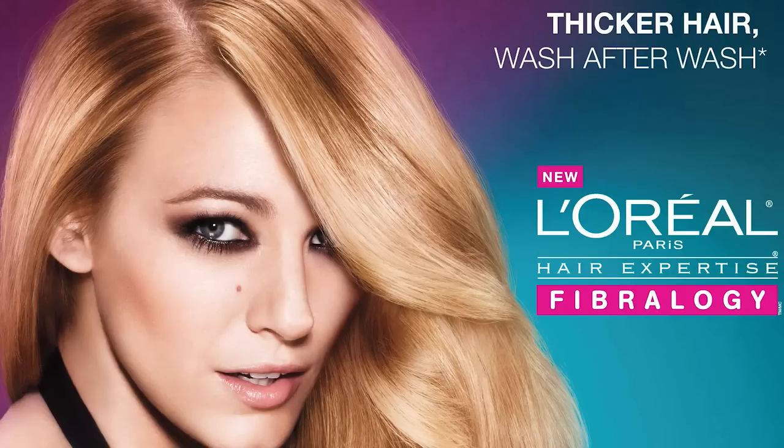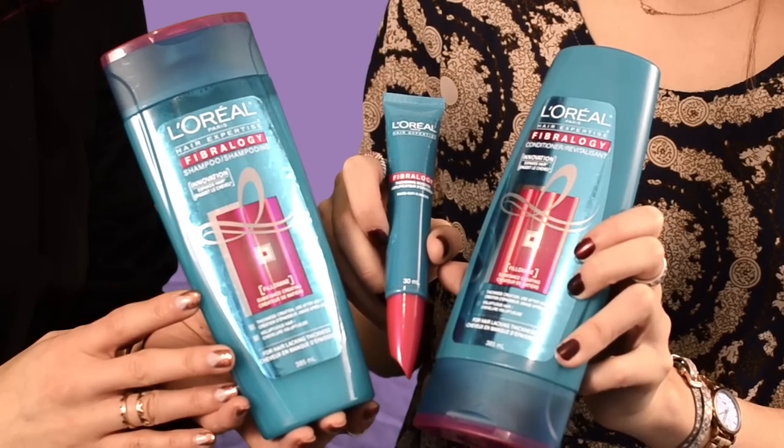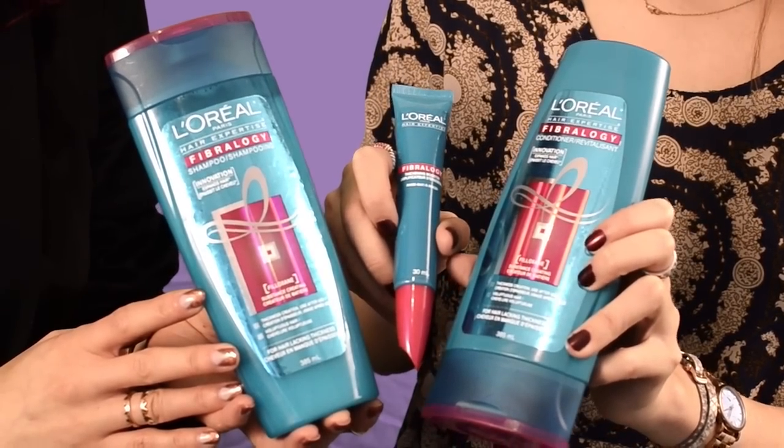In this VoxBox, Influencers will get to test the L'Oreal Fibrology Thickening Hair Care Collection. L'Oreal Fibrology is paired with a new exclusive technology. These products contain one special multi-talented active ingredient called Phyloxane that's the result of 17 years of research — so it's been a long time in the making.